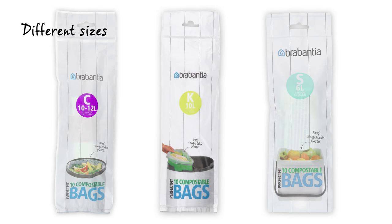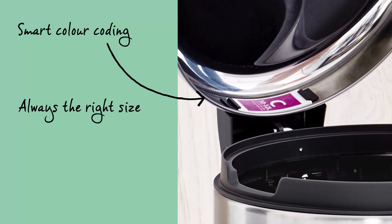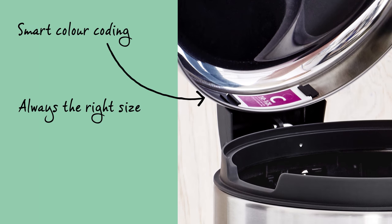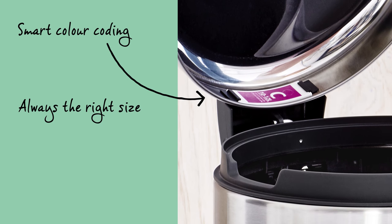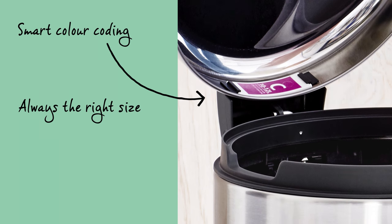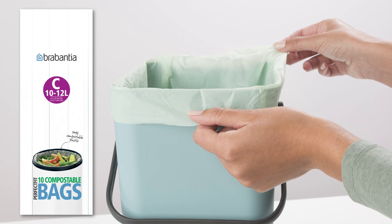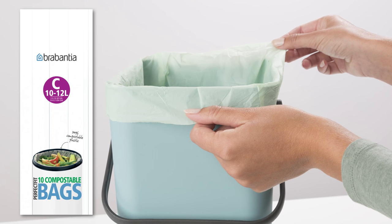The perfect fit compostable bags are available in different sizes. The right bag for your waste bin is easily found due to the smart colour coding. Check the colour code on the inside of your Brabantia bin and you'll instantly know which perfect fit Brabantia bags you need. You will always have the right size.